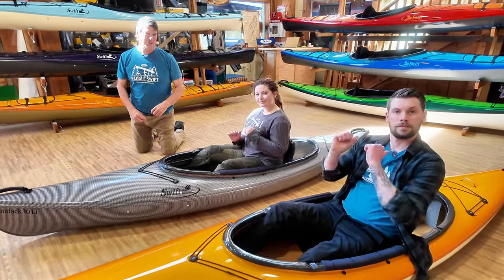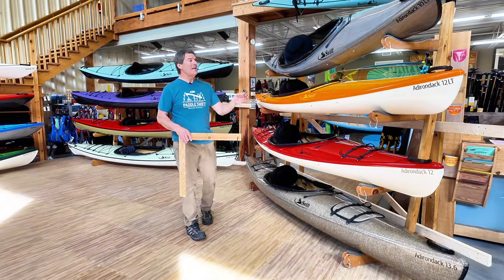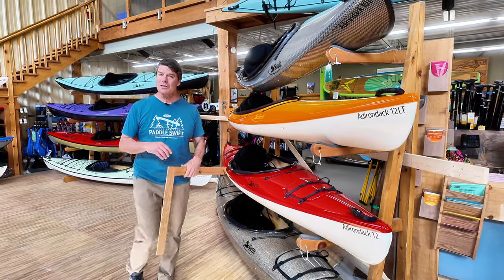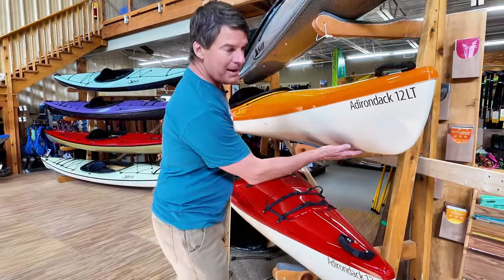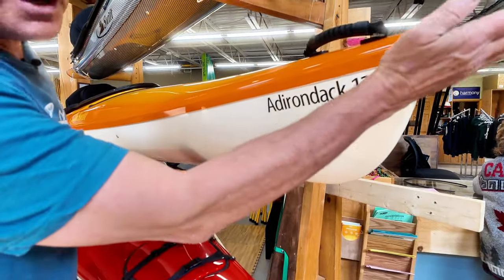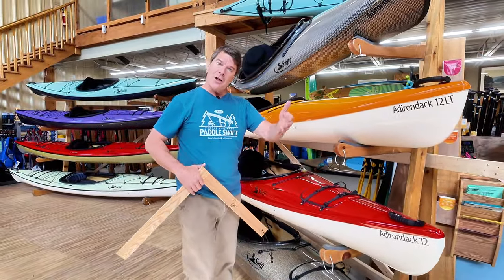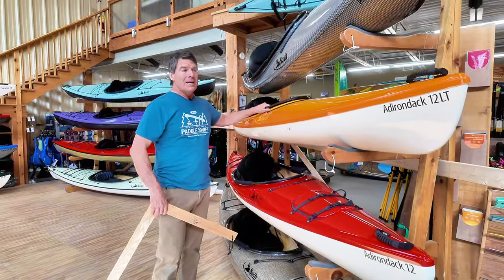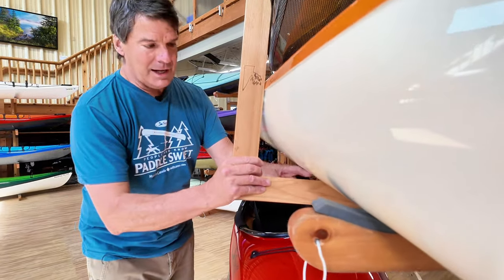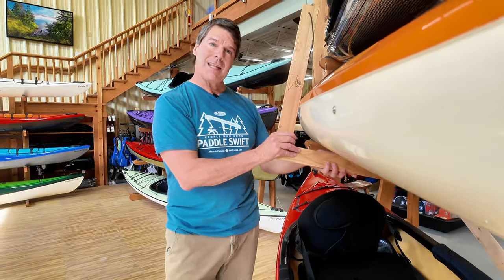People love our Adirondacks because they're light, very comfortable, and they paddle beautifully. The first thing about the shape is that they have very long waterline lengths in relation to their overall length. They don't have the long extended bows like ocean touring kayaks, so this 12-footer paddles like many 13 and 14-foot kayaks. The second thing is they're very rounded in the chine area — where the side of the boat meets the water — and that rounding is very consistent from one end to the next.